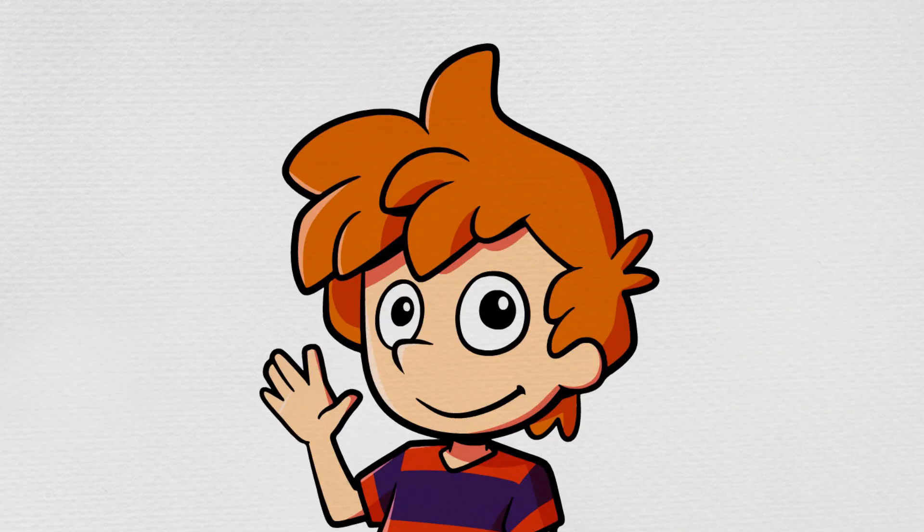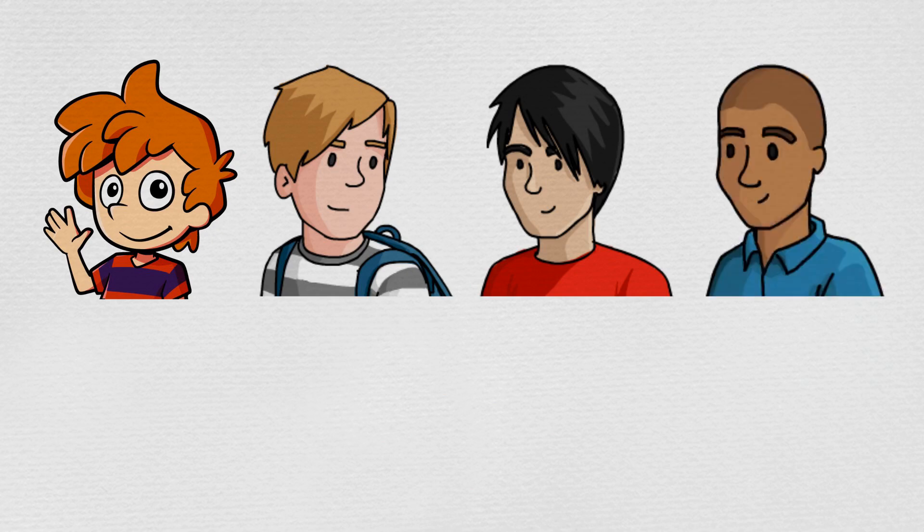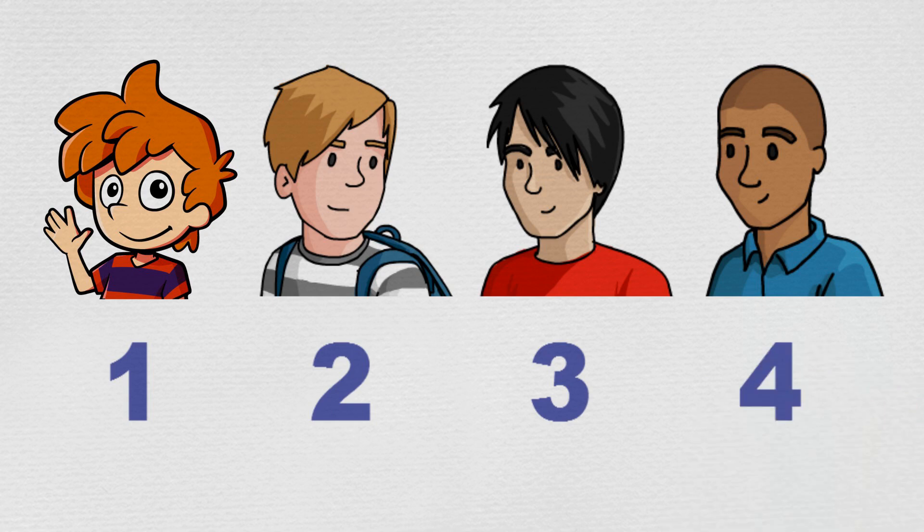Max counted himself and his boy cousins. Max, Mike, Matt and Moussa. That's one, two, three, four all together.